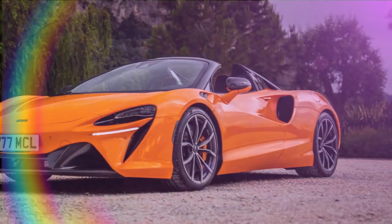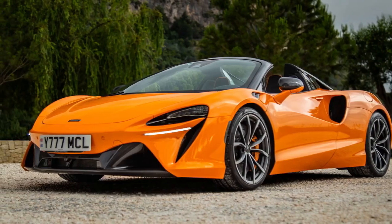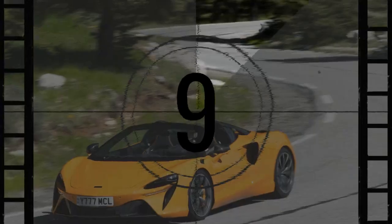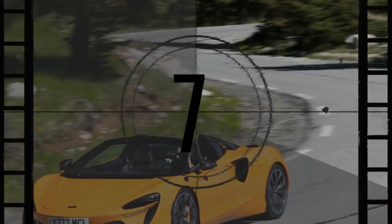McLaren has recently refreshed its lineup like never before, transforming the GT into the GTS, launching the 750S, and unveiling the Artura Spyder. The Artura Spyder isn't just a new body style — it introduces more power and several updates for both the convertible and the coupe. This includes a dealer-distributed software upgrade that gives existing Artura Coupe owners a free 19-horsepower boost. This marks a significant evolution for a car often called the baby McLaren.